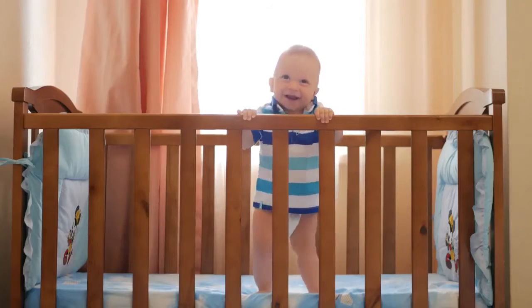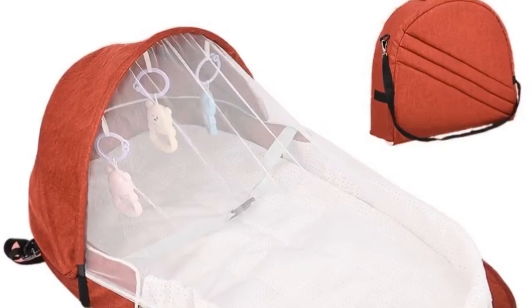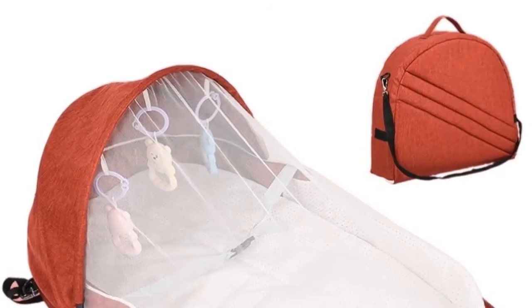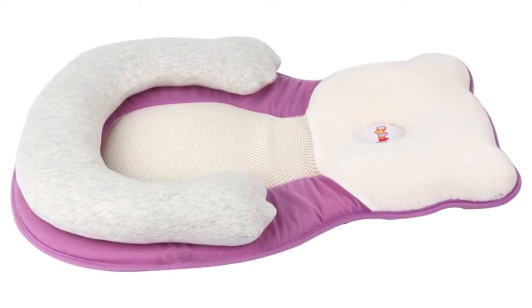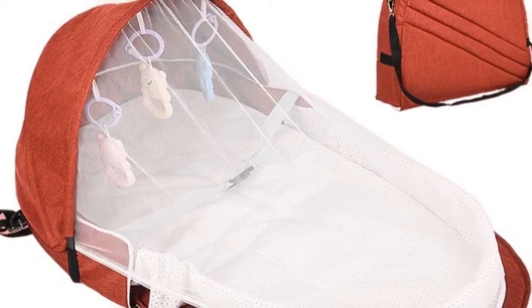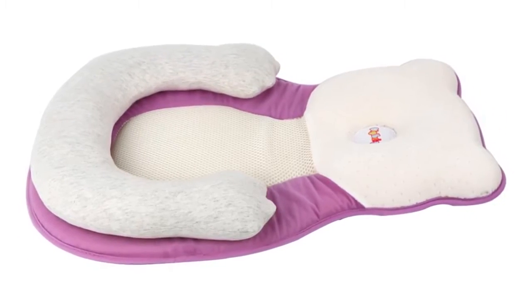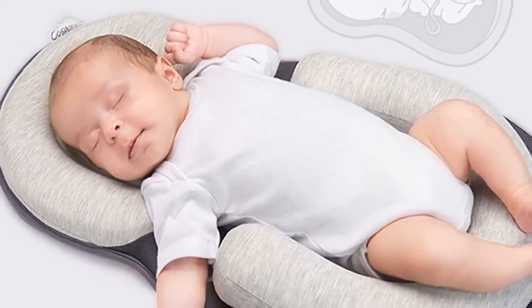Hey dear, we are going to show you the best 5 baby cribs under $50. This list is based on my personal opinion and research, considering value, sustainability, and options for each type of consumer. If you're looking for the best product for your money, you will find links in the description below for more information and updated prices. So let's start with the best 5 baby cribs under $50.